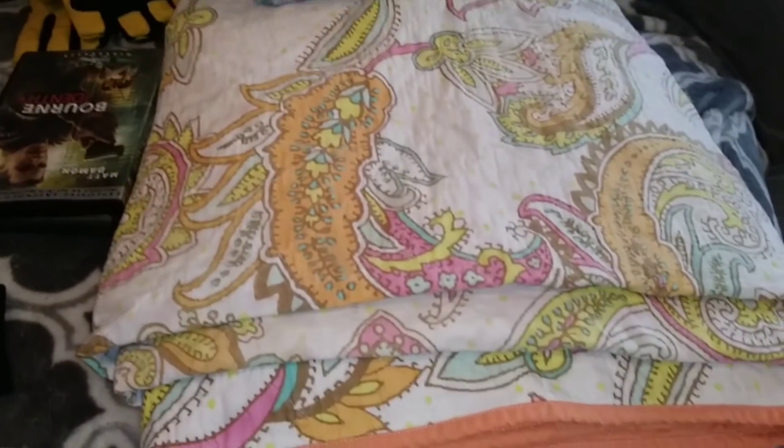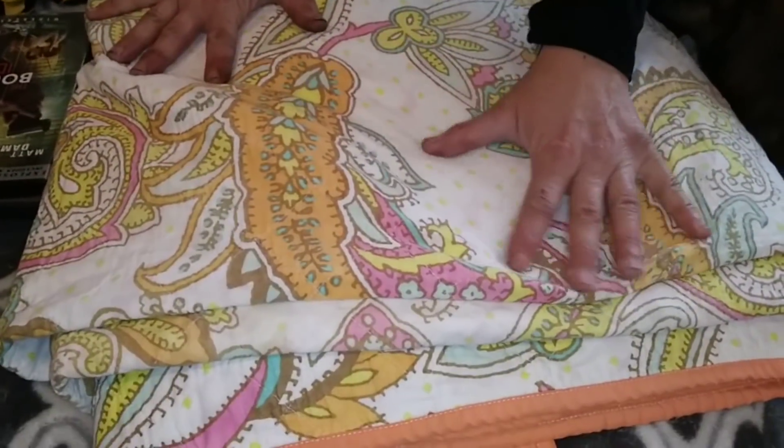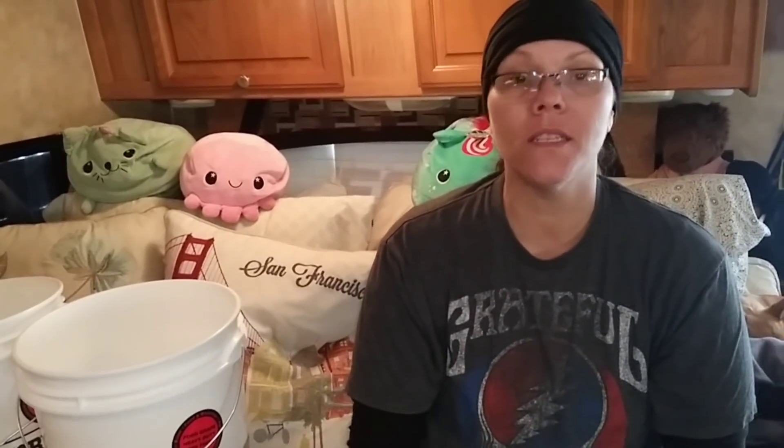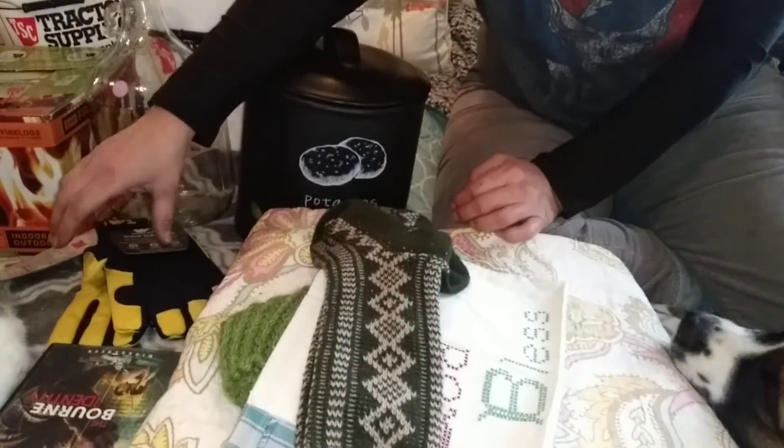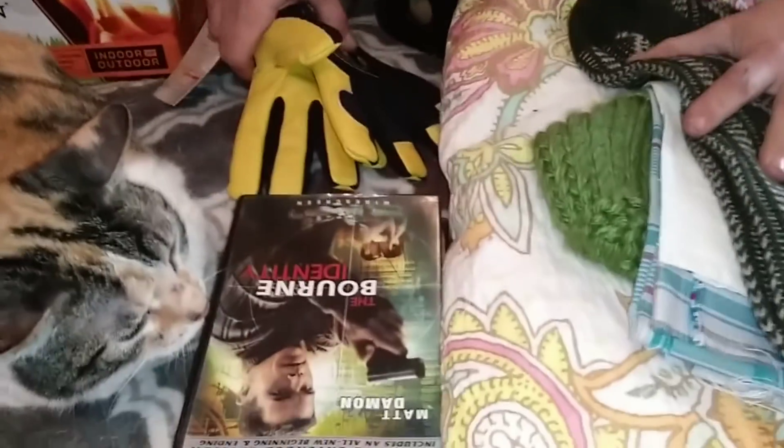And then we also got this bedspread. It's a queen and it is very similar to the one we have now — it's quilted. It's super warm and worth having an extra one. It was $10 even. Amy already washed it and everything. It's so nice. For $10, you can't beat having an extra one.